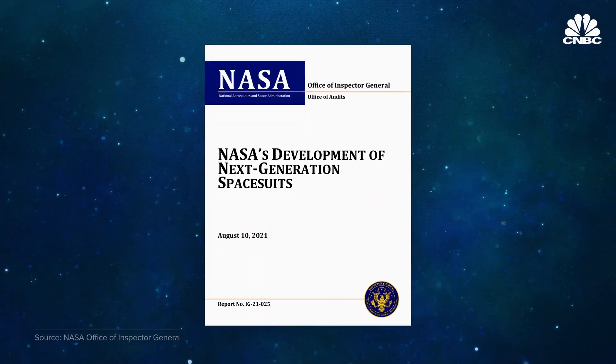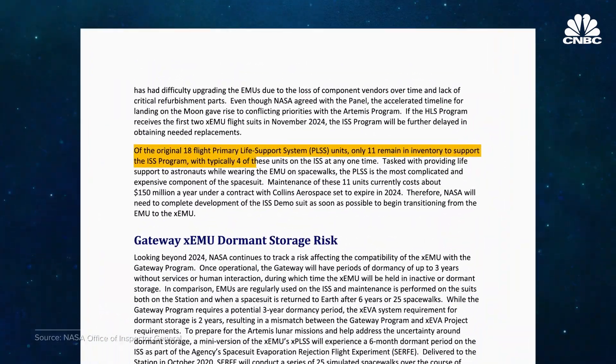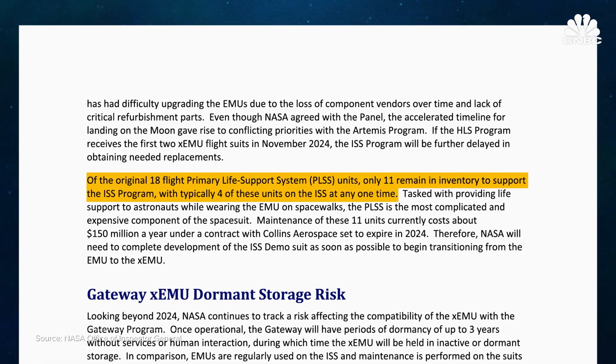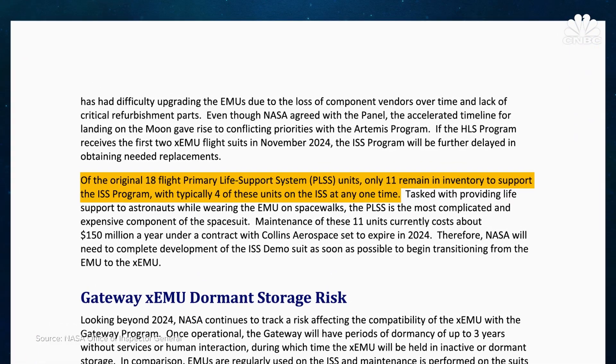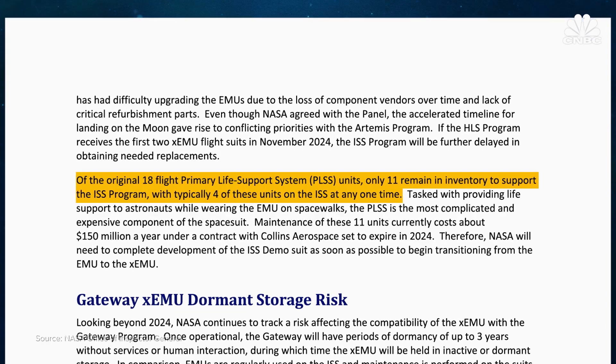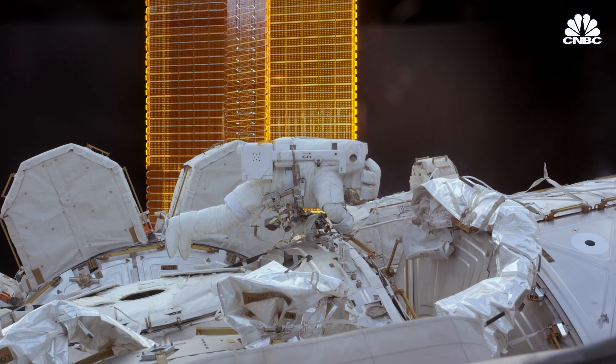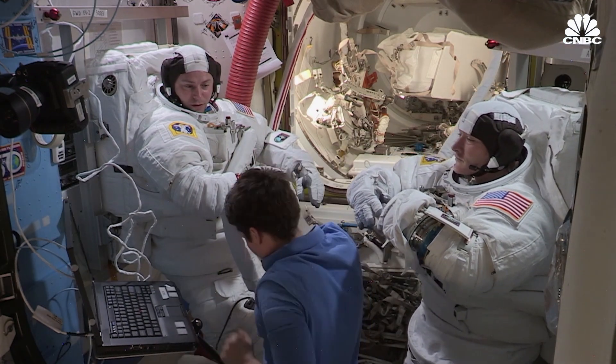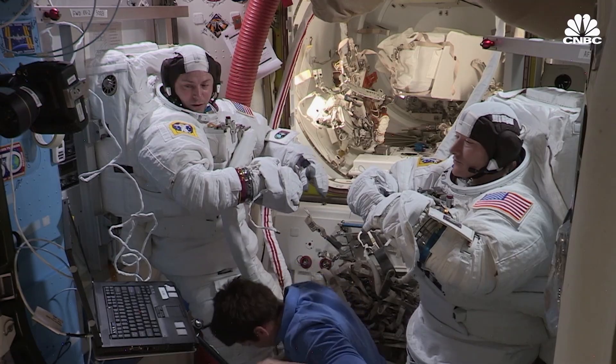NASA's Office of Inspector General also noted that of the original 18 primary life support system units, only 11 remain in NASA's inventory to support the ISS program, with only four of these units actually on the ISS at any given time for astronauts to use during spacewalks. These are suits that were originally designed not to be serviced in space but on Earth because they were dependent on the space shuttle. So now the astronauts are the only ones who can repair and maintain them, and the number is very minimal.